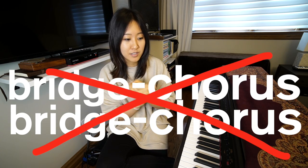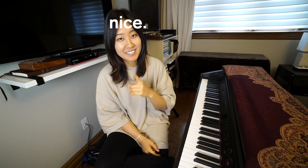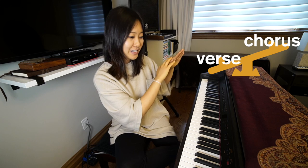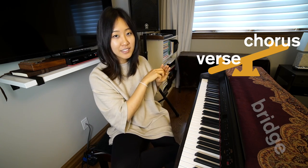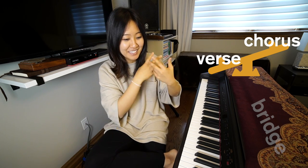First, the verse-chorus, verse-chorus, bridge-chorus form. To me, that form is sort of like going between two areas like a teeter-totter, and then going to a different space, and then coming back to the teeter-totter. I don't know if that made any sense, but to me that's how I thought of it.